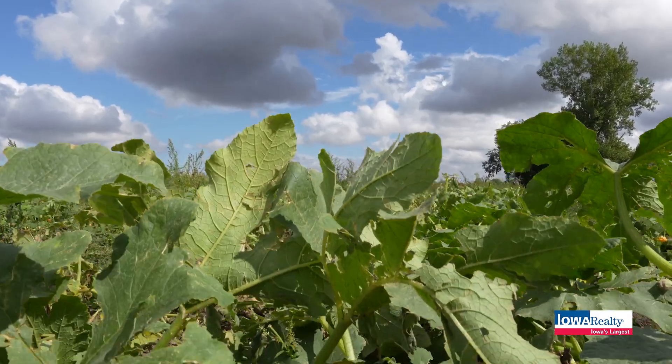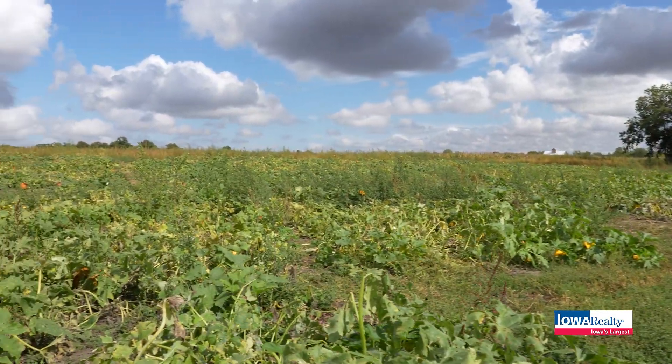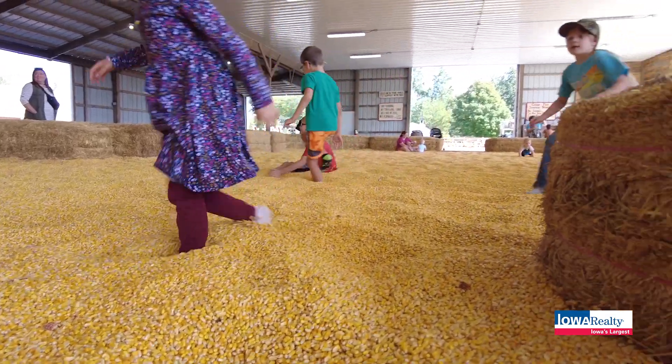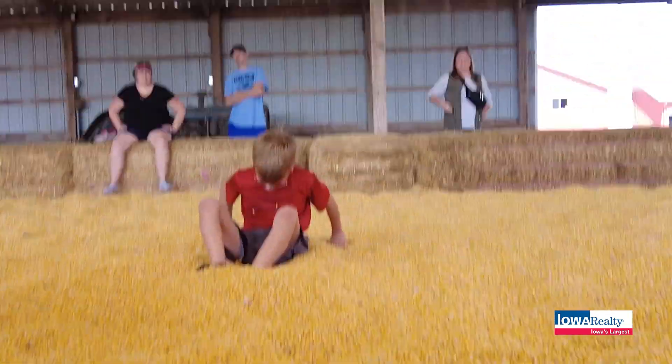Hi everybody and welcome to The Home Show. Mike Pace is my name and it's kind of that annual tug of war — is it fall or is it still summer? Well, it's October and what I do in October is go out on safari looking for the perfect pumpkin, and I know where to find it. It's at Center Grove Orchard near Cambridge, and that's where we are kicking off the show today. This happens to be the number one attraction here at this amazing entertainment venue called Center Grove Orchard.